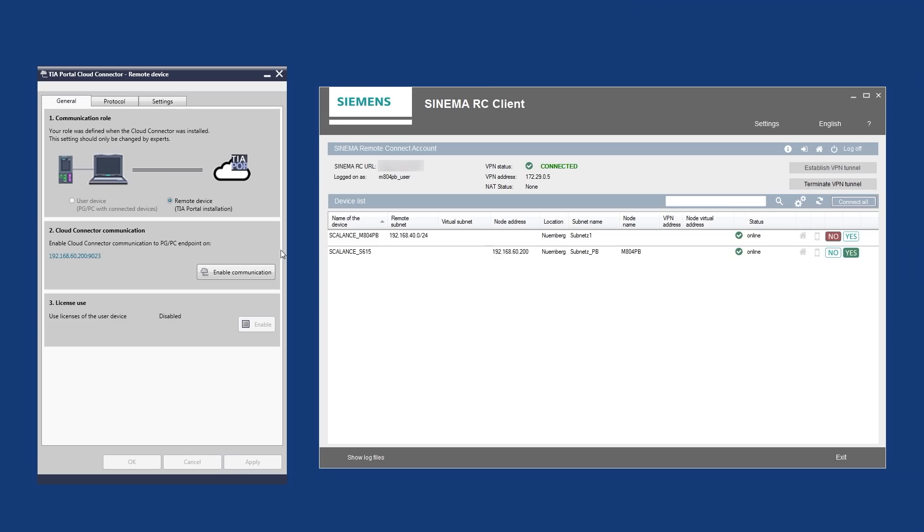In addition, the new Profibus router offers an integrated TIA Portal Cloud Connector functionality. This enables users to easily access Profibus plants from centrally managed engineering tools such as Step 7 in the TIA Portal or SIMATIC Manager. That way you can integrate your Profibus machines and plants into a modern remote maintenance concept in a secure and easy way.